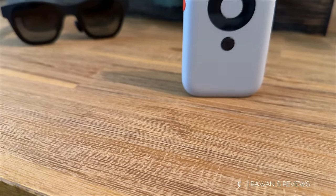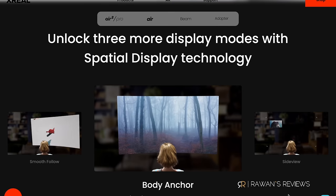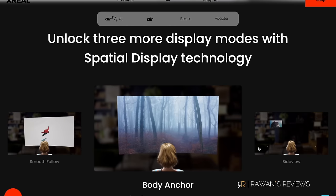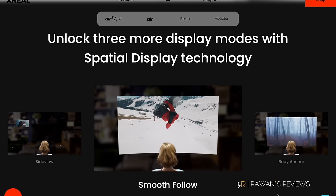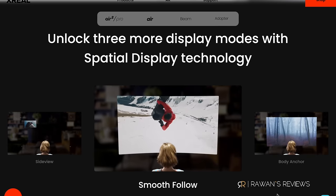With the Xreals, you can buy the Beam — it looks like an old iPod. It was initially created not as a media station but to enable three degrees of freedom and different modes. It has three modes: first, body anchor mode, which is the three degrees of freedom — you pin the screen in midair and it stays there. Second, side view mode, which shrinks the display to a small screen you can place in one of four corners, useful if you want to do something else while watching content. Third — and I think most useful — is smooth follow mode. Without it, the screen just follows your head movement, which in a moving car, airplane, or train can cause motion sickness. Smooth follow smooths all that out.